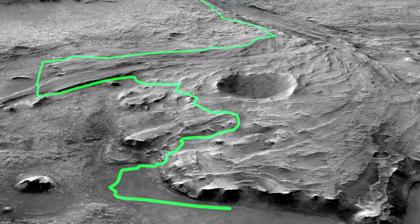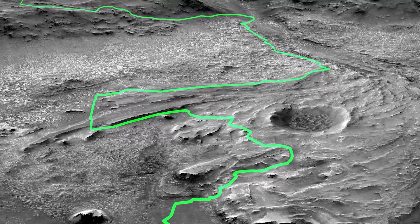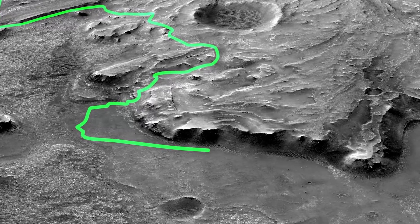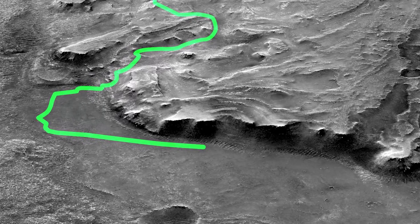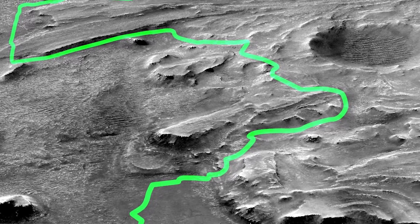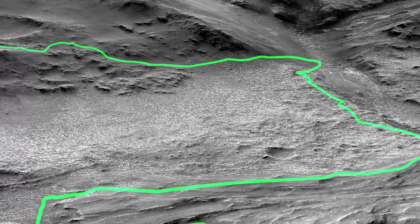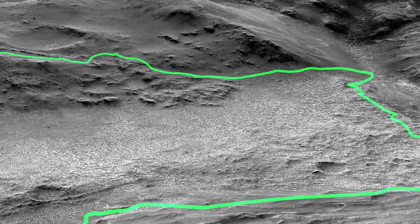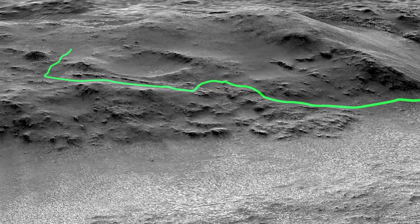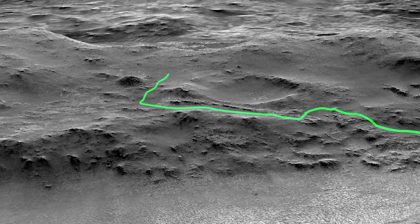Right now NASA is planning to take a particular path that will help the rover investigate several different ancient environments that could have been once habitable. The rover is going to start at the cliffs defining the base of the delta produced by an ancient river, and the path will then take the rover up across the delta toward possible ancient shoreline deposits. It's also going to attempt to climb up the 2,000-foot or 600-meter high rim of the crater and explore the surrounding plains, all of which should take approximately one Martian year or about two Earth years.